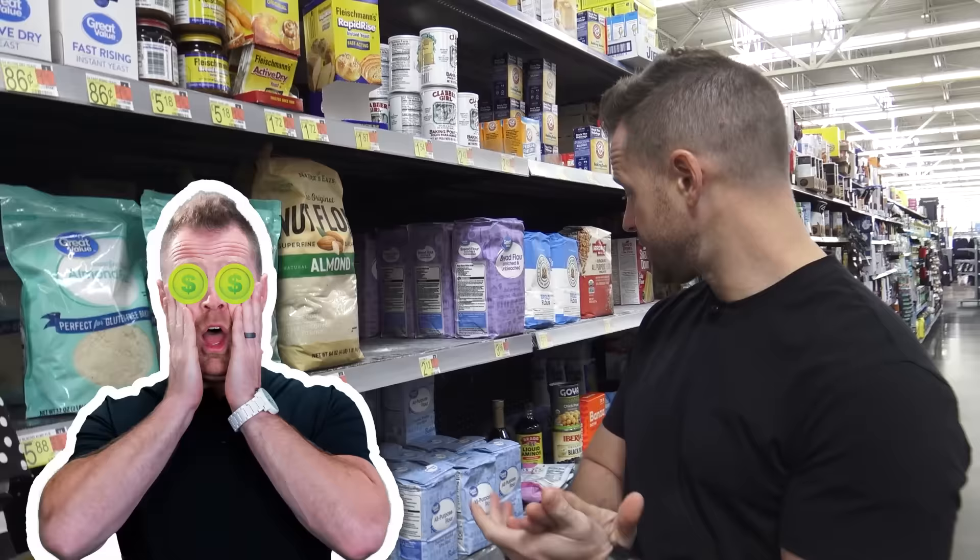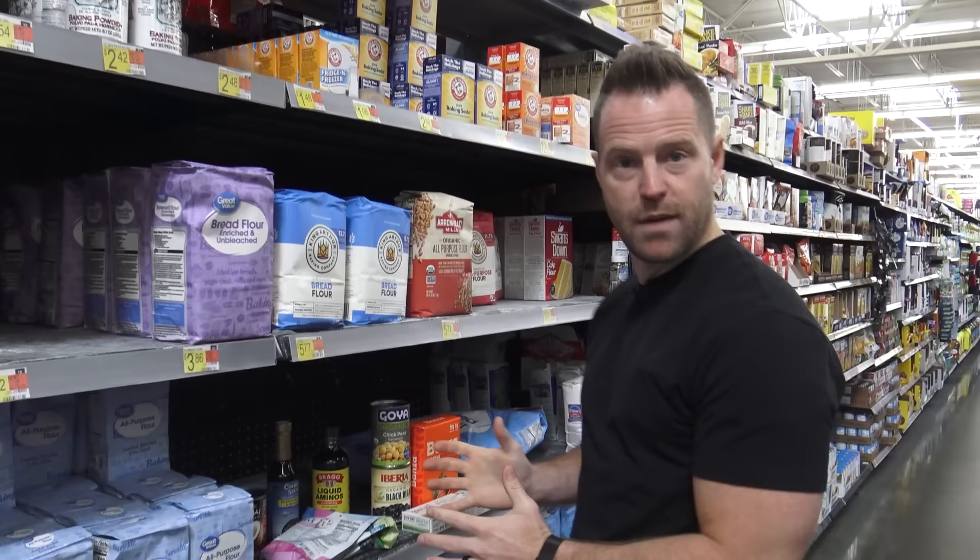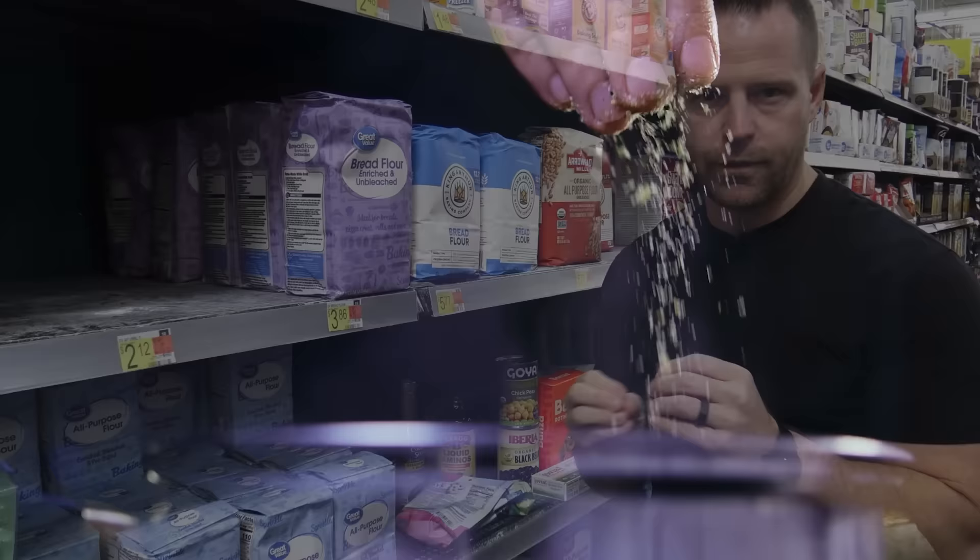I went around the store and just started gathering some other things and threw them on my pantry shelf here. I want to show you some spices in a little bit. If you are a spice lover and like to cook or grill with them, there's a lot to watch out for — that's coming up in just a few moments. Let's go through some other staple pantry items.